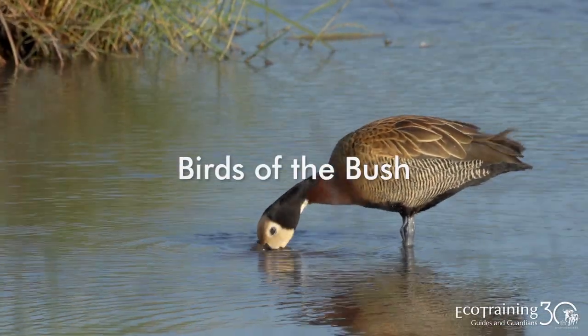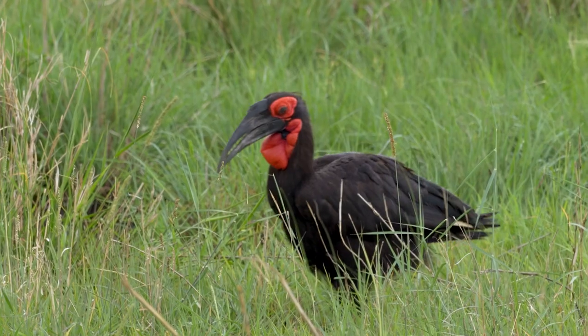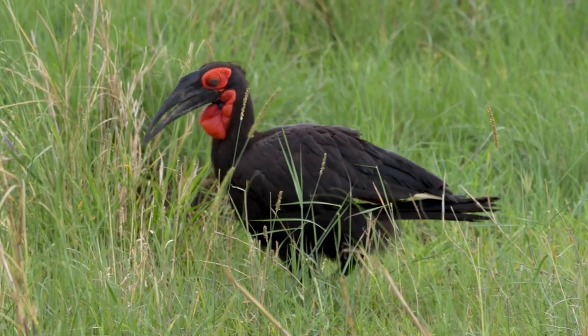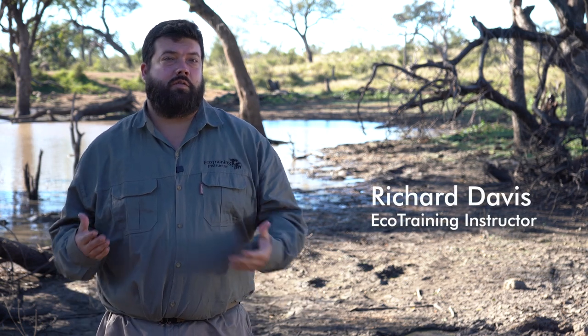EcoTraining presents Birds of the Bush for twitchers and amateur birders. Each episode will teach you about a different bird found in the African bush. Hi folks and welcome to another episode of Birds of the Bush.